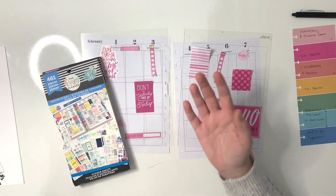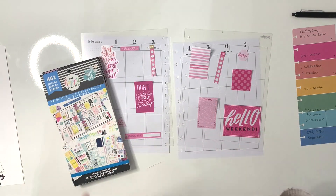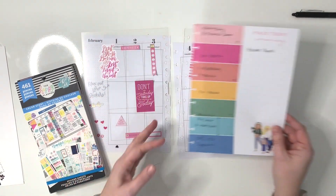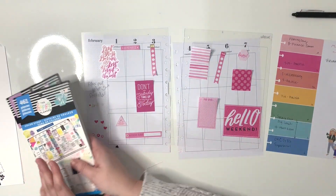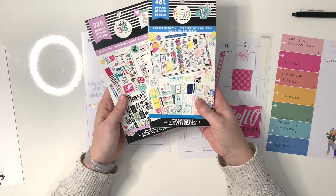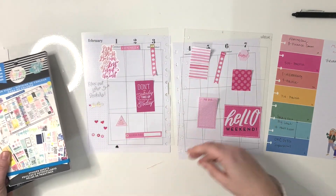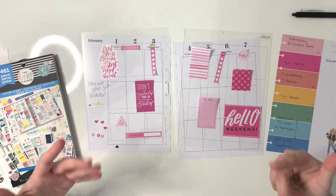Today I'm going to be doing my February first spread for next week, and I cannot believe it's already February — that means the winter is going by very quickly, and we love that here in Minnesota. I'm doing a pink-themed spread. I did a little bit of pre-planning on this tear-off sheet from the Happy Planner, and I pulled out some old Color Story sticker books and grabbed some pink ones.